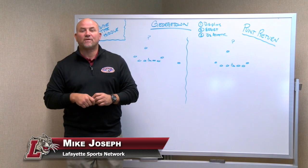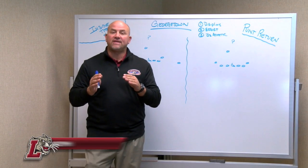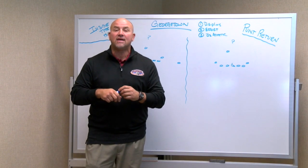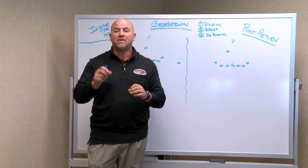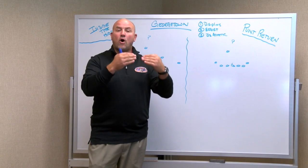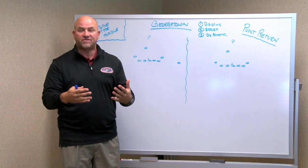Welcome to Go Leopards. I am Mike Joseph for Inside the Huddle, and today we're going to talk about punt return and the opportunities that Lafayette can create offensively by getting a good return. The first thing I used to talk about when I was coaching the punt return team was setting up the offense with good field position — basically this is your first down of your series.